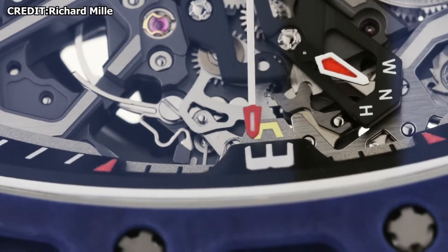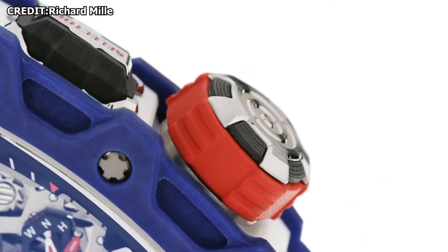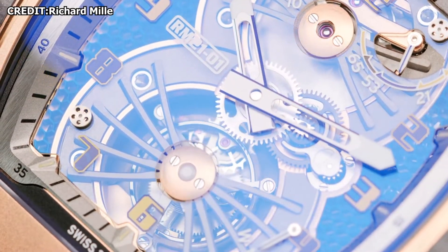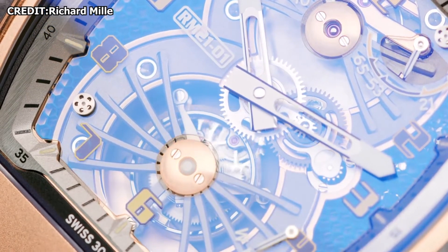A good-looking watch serves two purposes: it expresses your own style and status, and obviously it informs you of the time, which is incredibly useful. Keep watching this video to learn more.